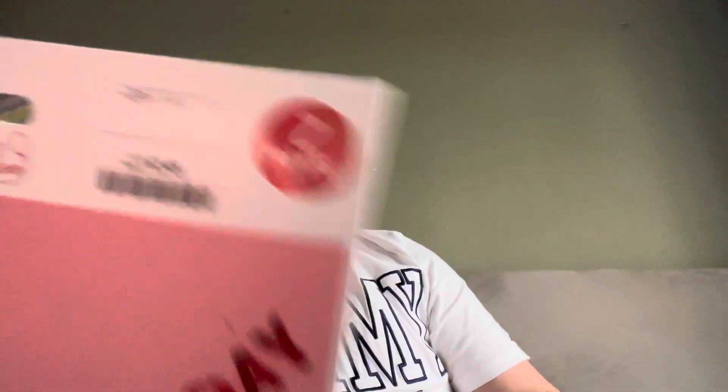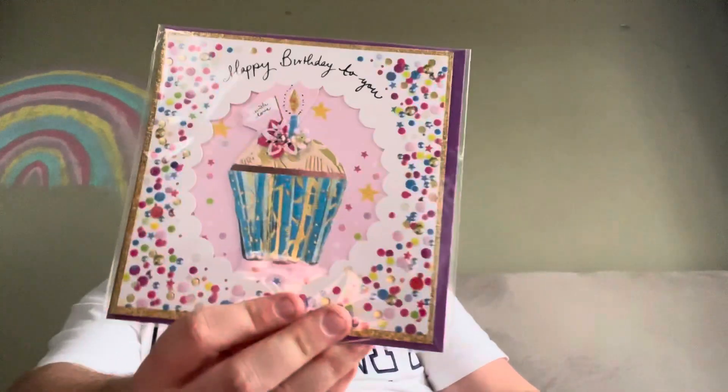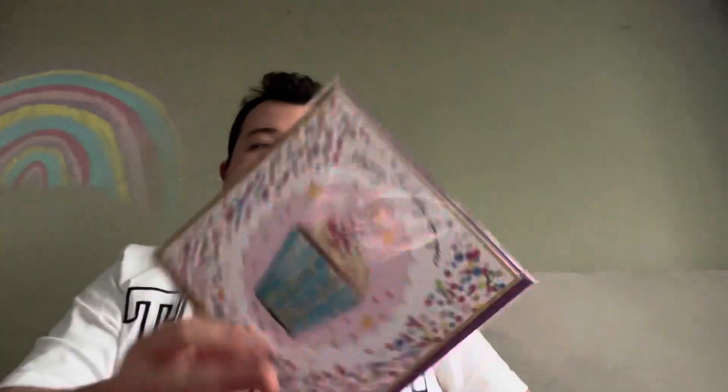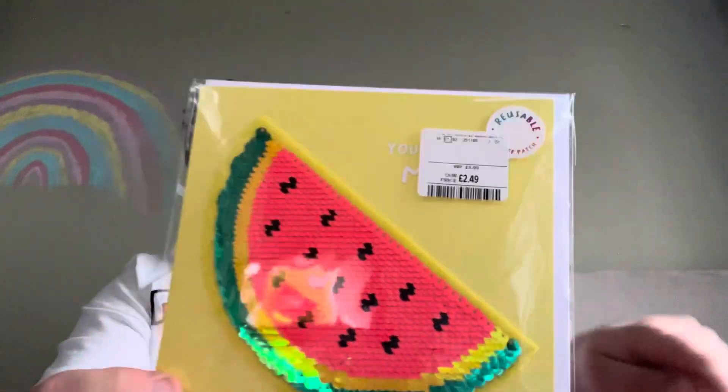With Valentine's Day coming up, TK Maxx had this in so I just picked it up - it just says Happy Valentine's Day and that was £2.49. And then I got some birthday cards - this one just says Happy Birthday to You and that was £1.99. Got this one, also £1.99. And then got this one - just behind this little tag it was £2.49, but it says 'You're one in a melon' - the boys picked that one.